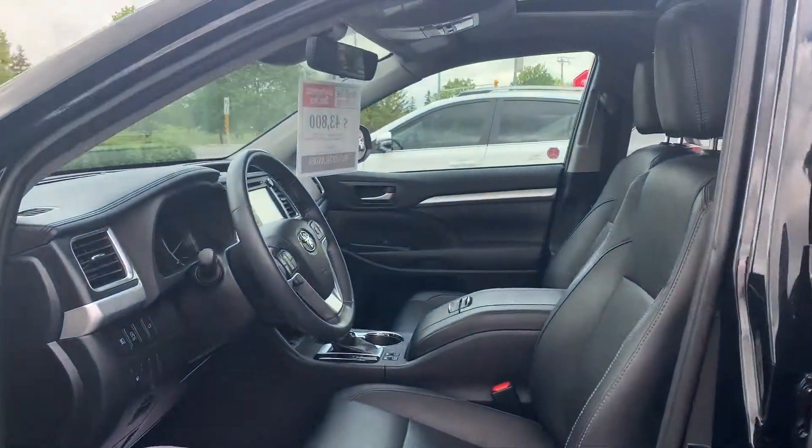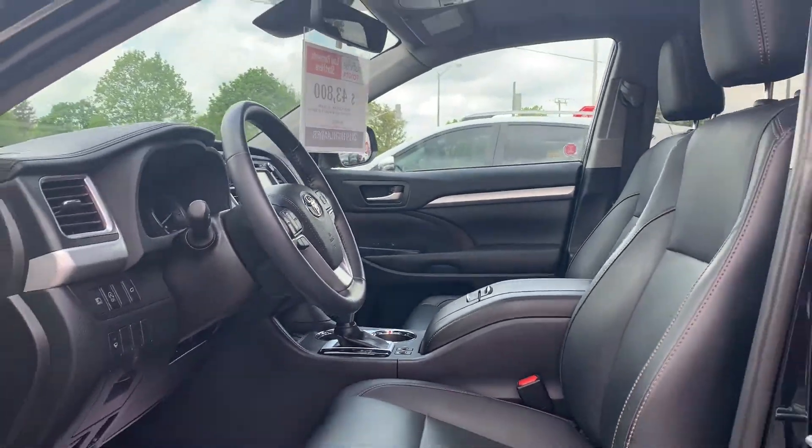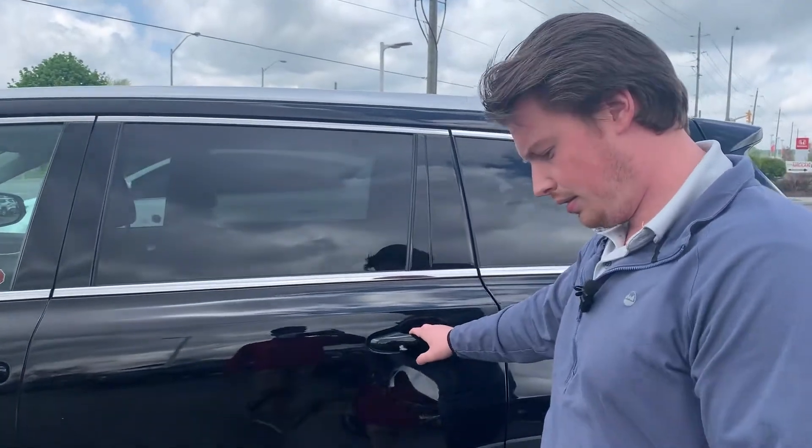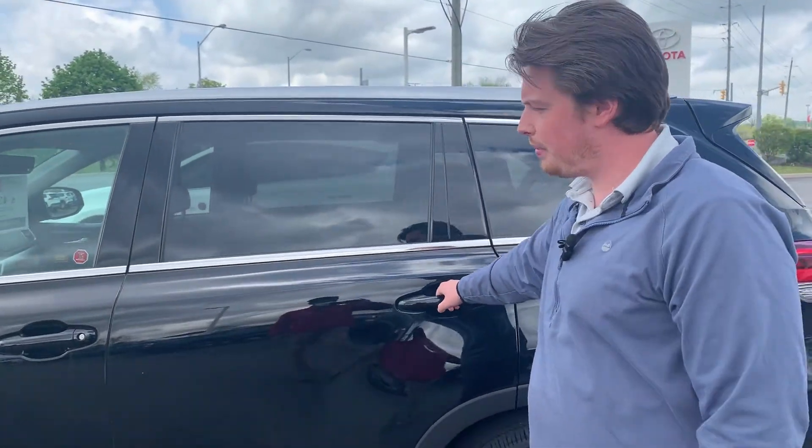The XLE gives you the leather, the sunroof, and features like push-button start, blind spot detection, keyless entry, and power tailgate.